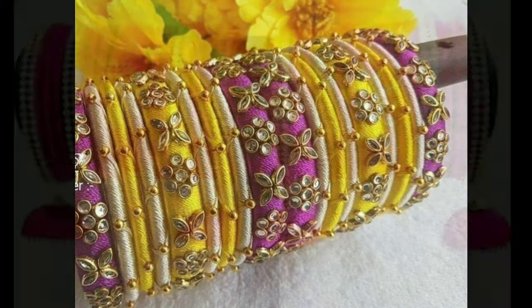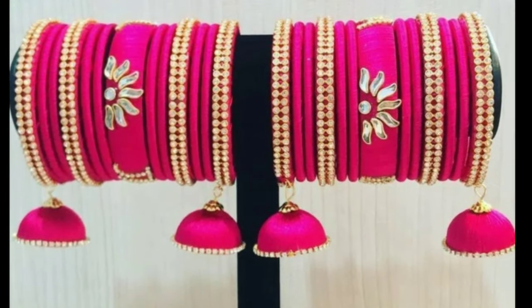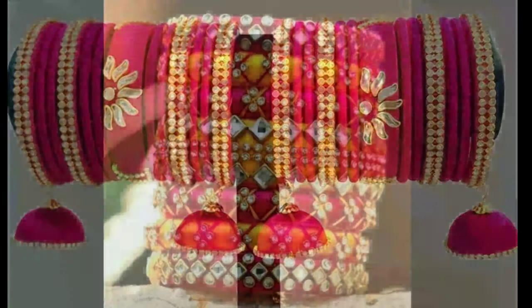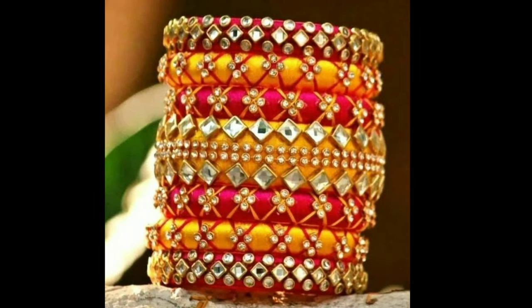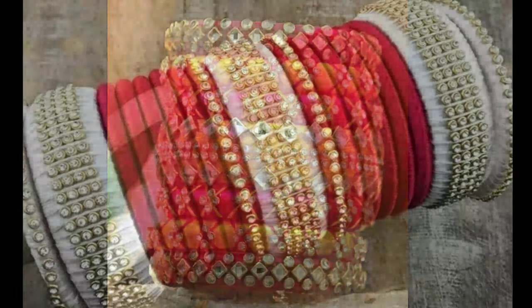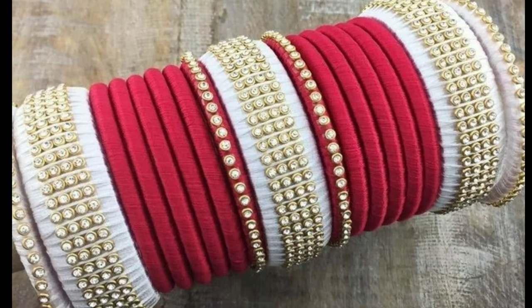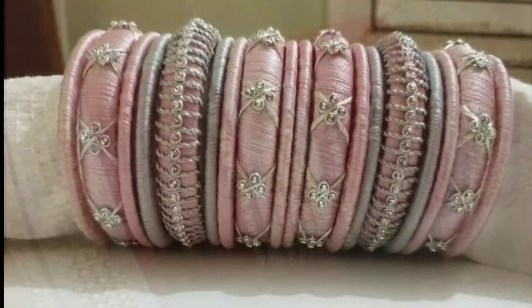Jewelry is an essential accessory that helps in enhancing the overall look of a woman's attire. These are found in many different styles and types. In today's time, women are attracted towards light-weighted and artificial jewelry because of the different designs and color options.